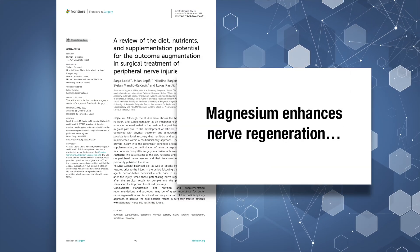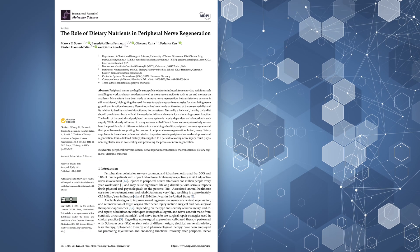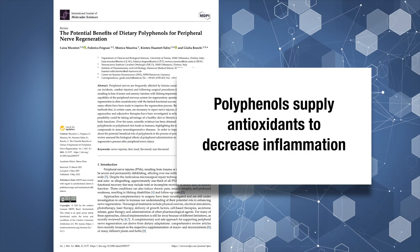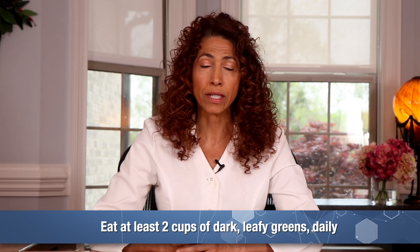Magnesium has been shown in clinical studies to enhance nerve regeneration — meaning it helps new, healthy nerves to grow back. Vitamin E protects nerve cells from oxidative stress. And polyphenols bring antioxidant and anti-inflammatory firepower to help nerves recover, especially after injury. So make sure you load up with at least two cups of dark leafy greens daily.